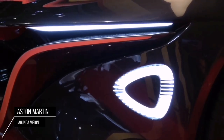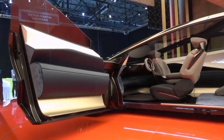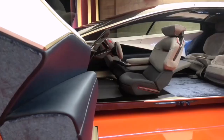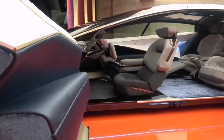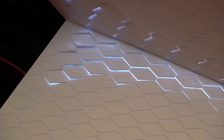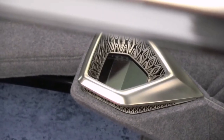Aston Martin Lagonda Vision: alongside the new concept, two 40% scale models will be displayed — one coupe concept and one SUV concept — to illustrate how the Lagonda design language could be adapted for the future. The Lagonda Vision Concept is an incredibly bold design statement, said Aston Martin EVP and Chief Creative Officer Merrick Reichman.